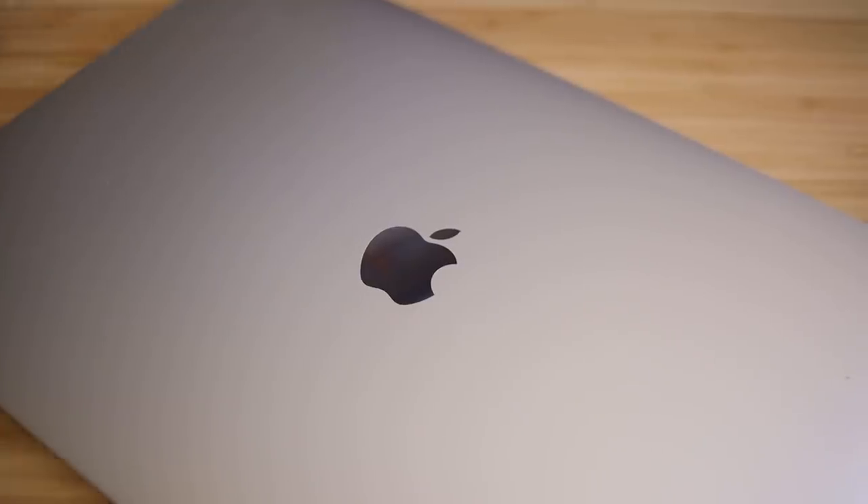I got the silver MacBook Pro because a lot of people have the space gray version and I just wanted something different. My work laptop was the exact same model in space gray, so just to have a different color, I went with silver.